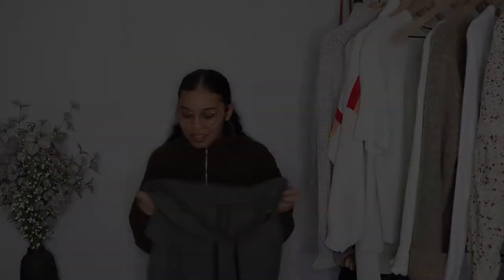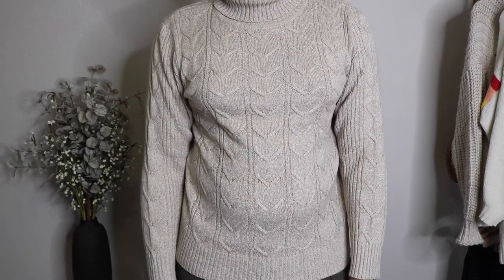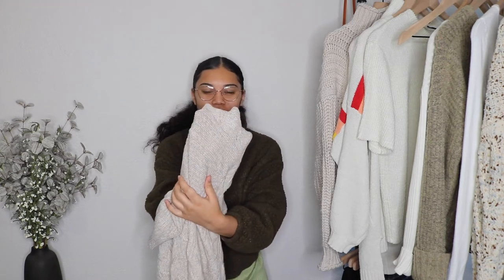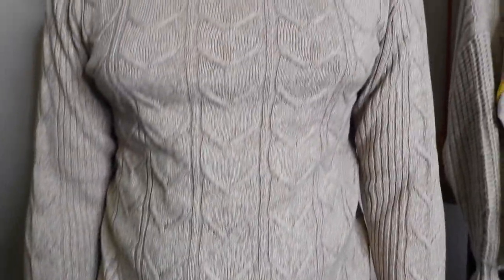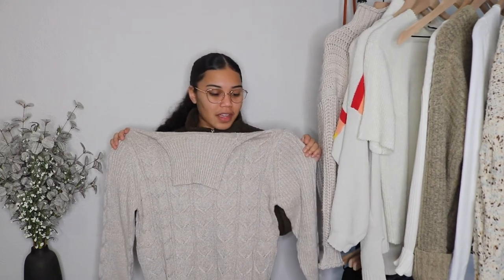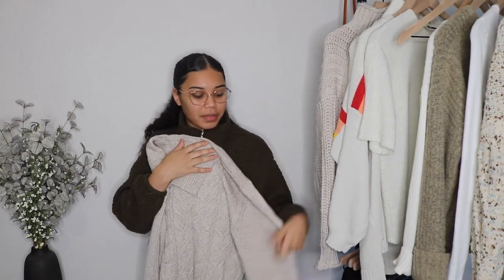Next up we have this knit sweater in beige. I got it in a large and it cost $22. I honestly don't think it was worth $22 because of how thin it is — on the picture it looks like a thicker sweater. The material is polyester and nylon. Because it's so thin I wouldn't recommend wearing it by itself, but on a warmer day in the 50s or 60s you'd get away with it. I'd match it with some light colored jeans or the olive drawstring pants.